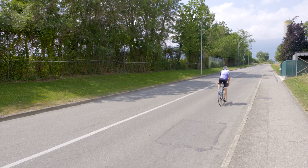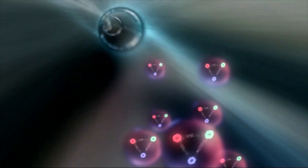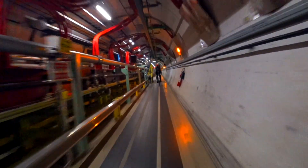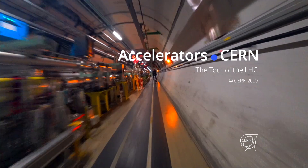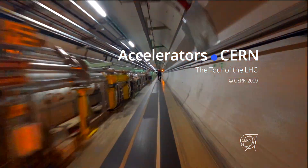So next time you take a spin on your bike, think about those tiny subatomic particles in their underground velodrome, whizzing around to help us understand what we, and our bikes, are made of. We'll see you next time.